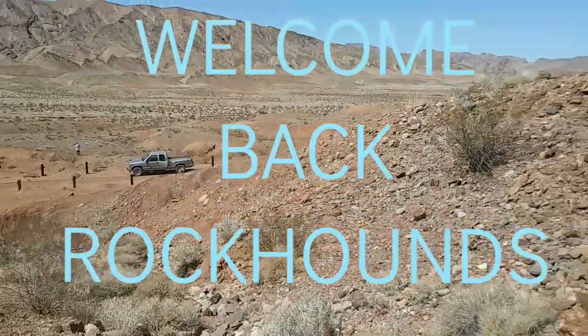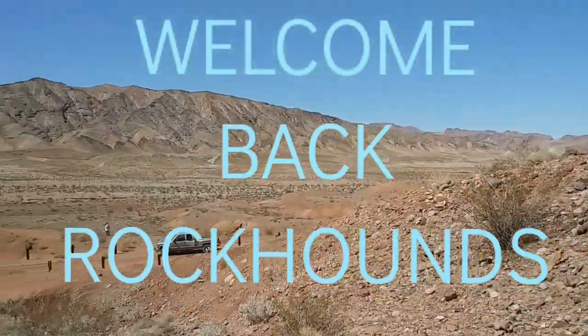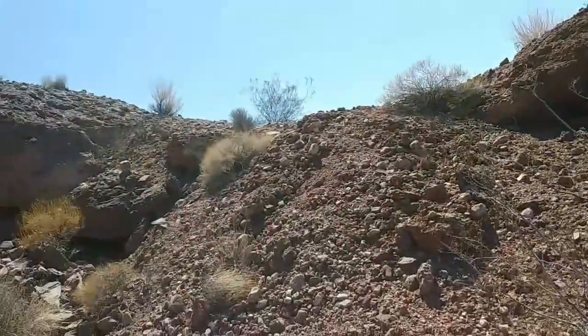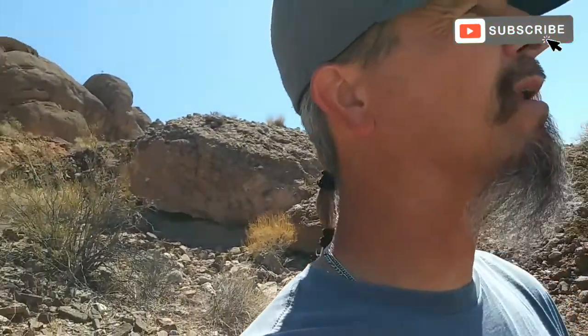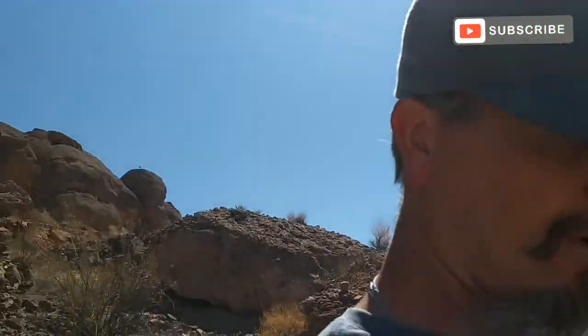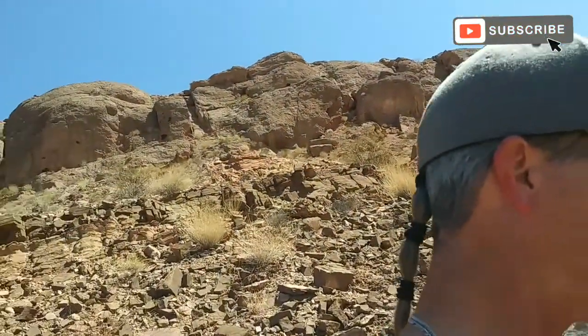Welcome back to the channel everybody. We are back deep into the Southern Nevada desert. We're out on a Sunday afternoon - beautiful day, about 78 degrees, which is awesome because in about a month or two it's going to be over 100 degrees and there will be no more coming out here in the afternoons. So I can do a lot of morning hunting, besides that a lot of polishing and stuff at home in the cooler areas.